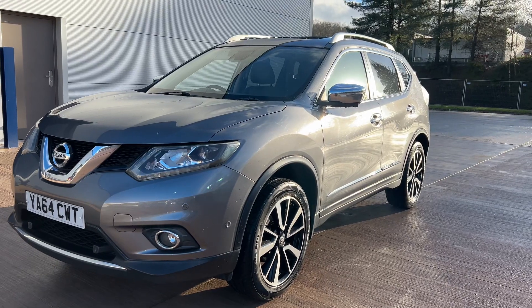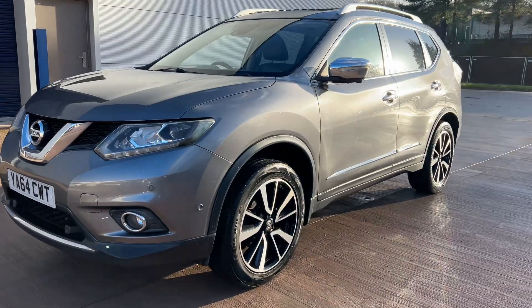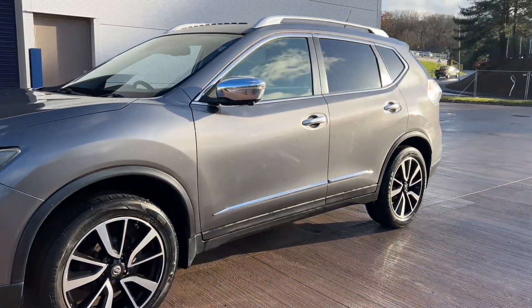Hi, welcome to Elite Vehicles Direct Limited. My name is Carl, the owner of Elite Vehicles Direct. Just shown around a new arrival, which is a 64 plate Nissan X-Trail.